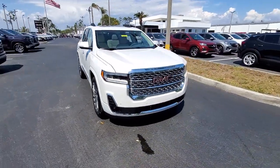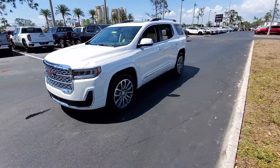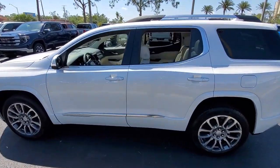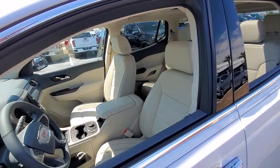Get into the 2023 GMC Acadia. Here's a versatile Acadia that offers a roomy, attractive interior, flexible seating, intuitive infotainment, impressive safety features, and robust performance. It's perfect for your family's needs.